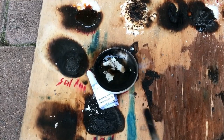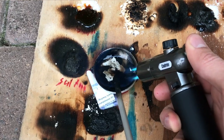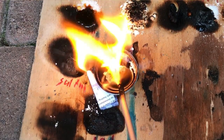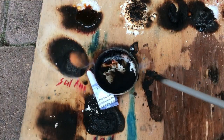A substance that was hard to ignite at first was propylene glycol. Once we got the propylene glycol hot enough, it started to evaporate and it started to burn. This was one of the most calm flames of this experiment.